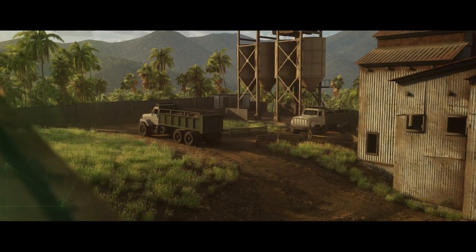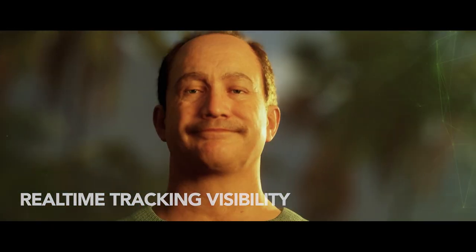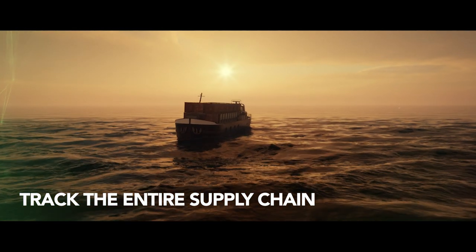Buying stations, coffee processing mills and warehouses get real-time tracking visibility, allowing them to record purchases, optimize quality control, streamline storage and manage shipments.